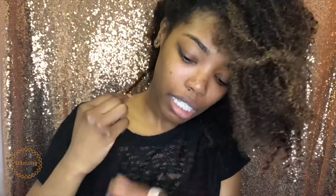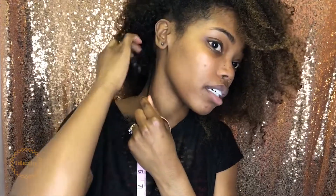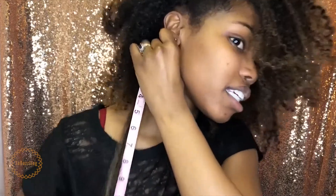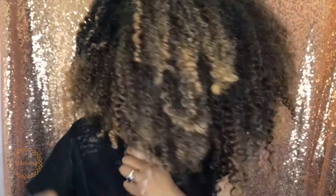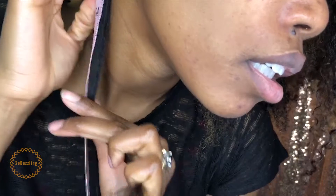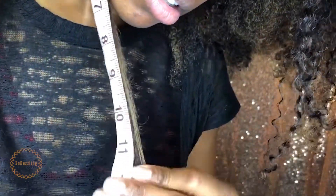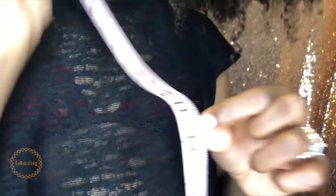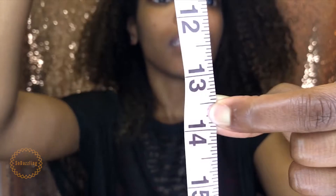The right side of my hair is actually shorter than the left side. A lot of times people can't tell because I wear my hair curly, so you can't really tell. Let me go ahead and measure this side too. This side is actually at about 13 and a half inches.